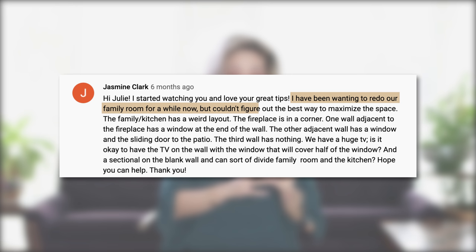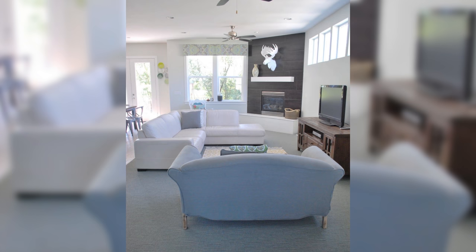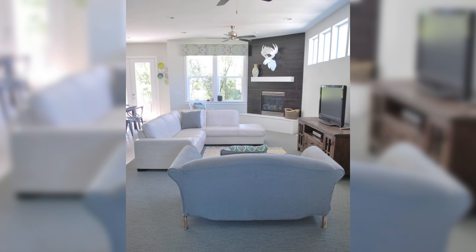Jasmine Clark commented: 'I have been wanting to redo our family room but couldn't figure out the best way to maximize the space. The fireplace is in a corner. One wall adjacent to the fireplace has a window and the other adjacent wall has a window and a sliding door to the patio.' If you have two windows, pick the window with the less optimum view and place the television on a low TV console so you can still enjoy the view past the television.